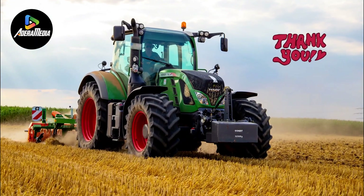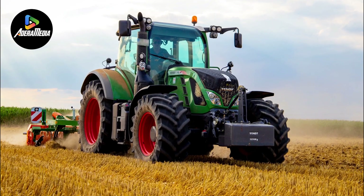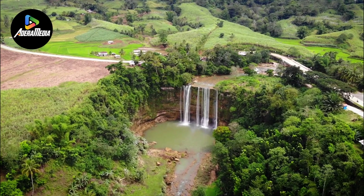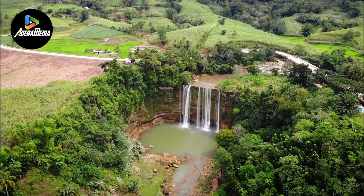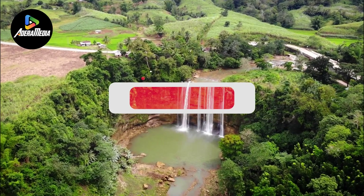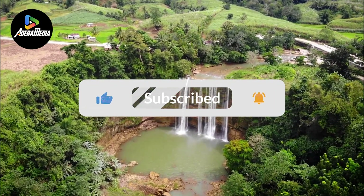Thank you for joining us on this captivating journey through the world of mechanizing agriculture. We hope you found inspiration in the array of efficient machines showcased. The future of farming lies in innovation and sustainability. Like, subscribe, and stay tuned for more exciting content.